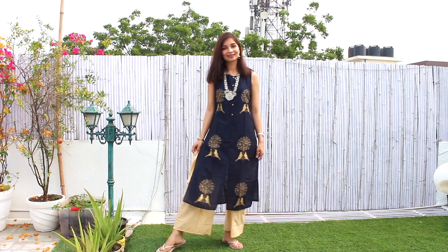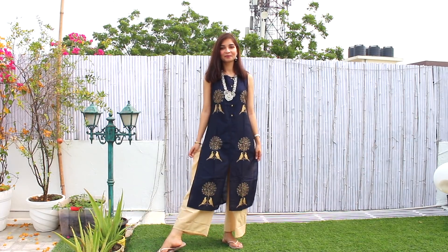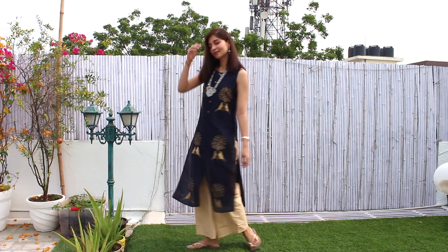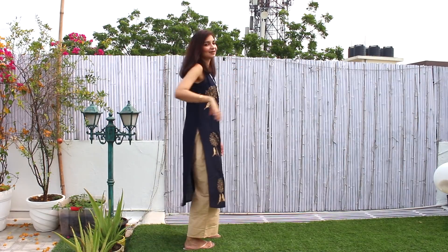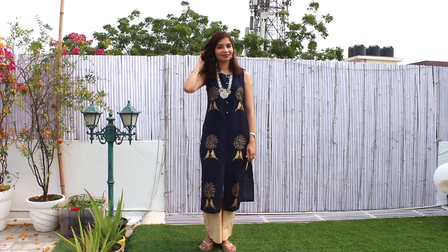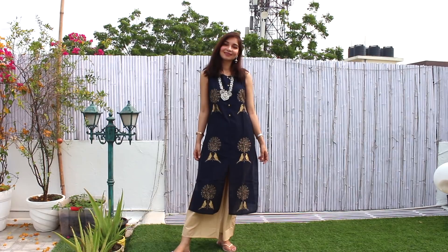The first item on the haul is this beautiful navy blue set that I'm wearing. This is in a very nice cotton material and I love the colour — royal blue or navy blue. I think it looks very versatile, classy and chic, and hence I picked this up solely because of the colour. I also like the golden foil print on it in the form of birds and motifs, which goes really well with the navy blue. This Kurthi comes along with beige colour pants which really complement the contrasting navy blue and the gold foil print.